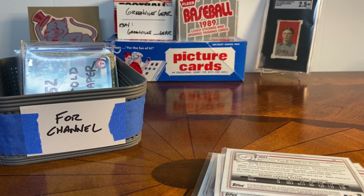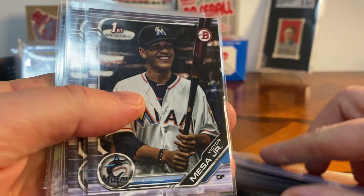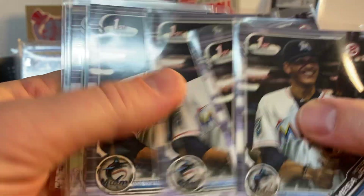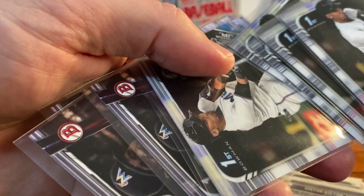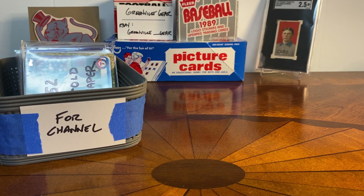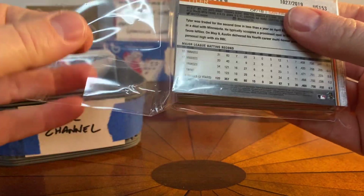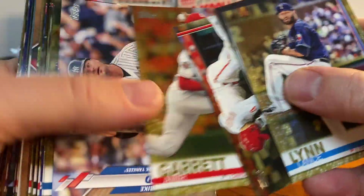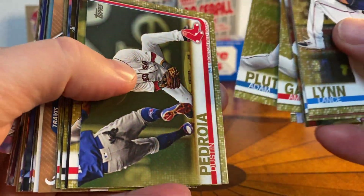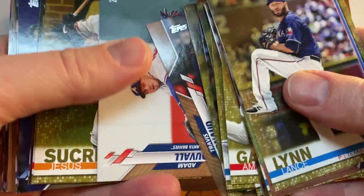I went down a rabbit hole with Victor Victor Mesa and picked up a bunch of Bowman Chrome first Bowmans of his, plus the base Bowman. Then from a different seller I picked up a cool lot — I really like collecting numbered and gold foil cards. This was a lot of 52 gold cards from the last three or four years. I'd have to break a lot of wax to pull this many golds, so I just thought it was really fun.